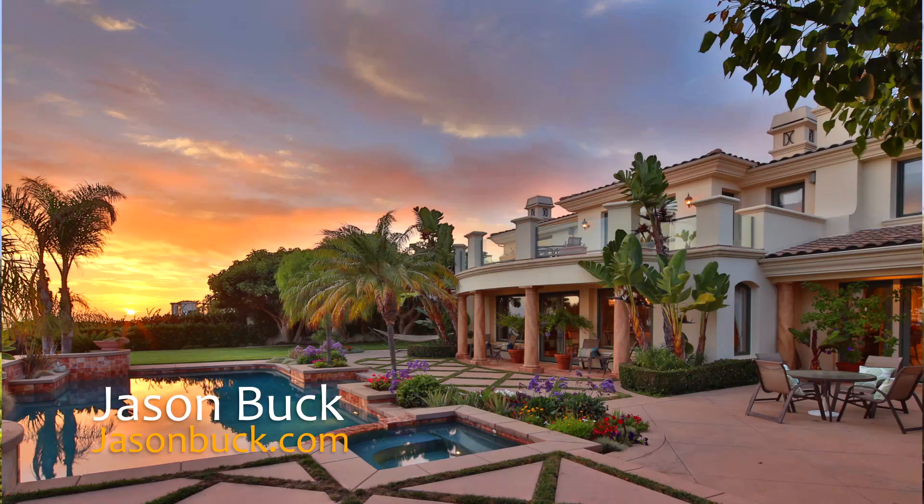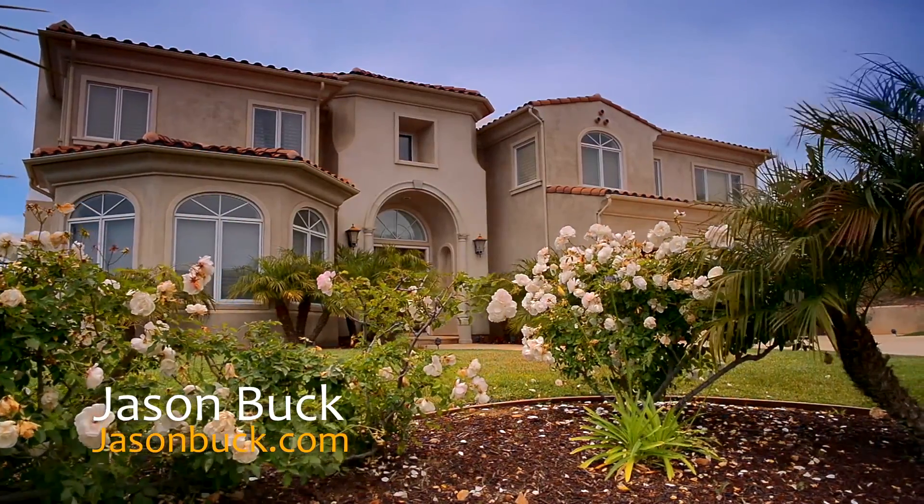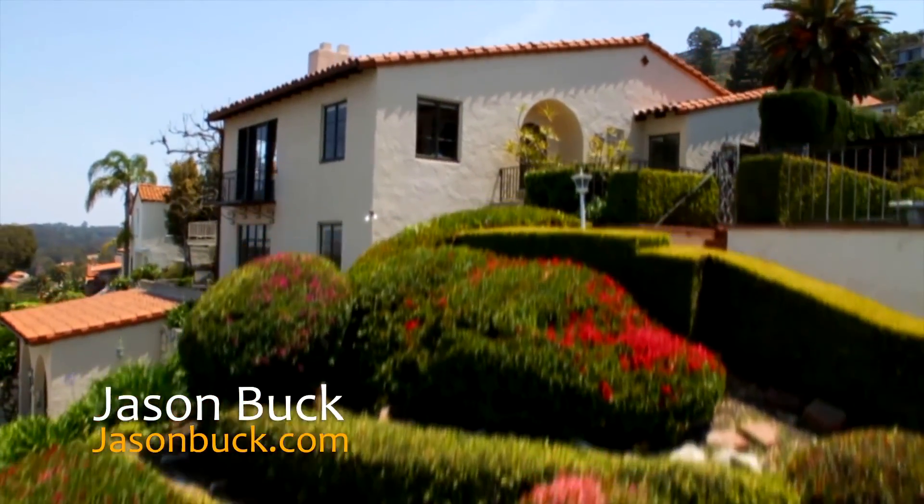Thanks a lot for watching. If there's a home that you want to see, please write to me — I'd be happy to show it to you. I have a lot of information that I'd be happy to share. Just give me a call or write me an email. Thanks and make it a great day.